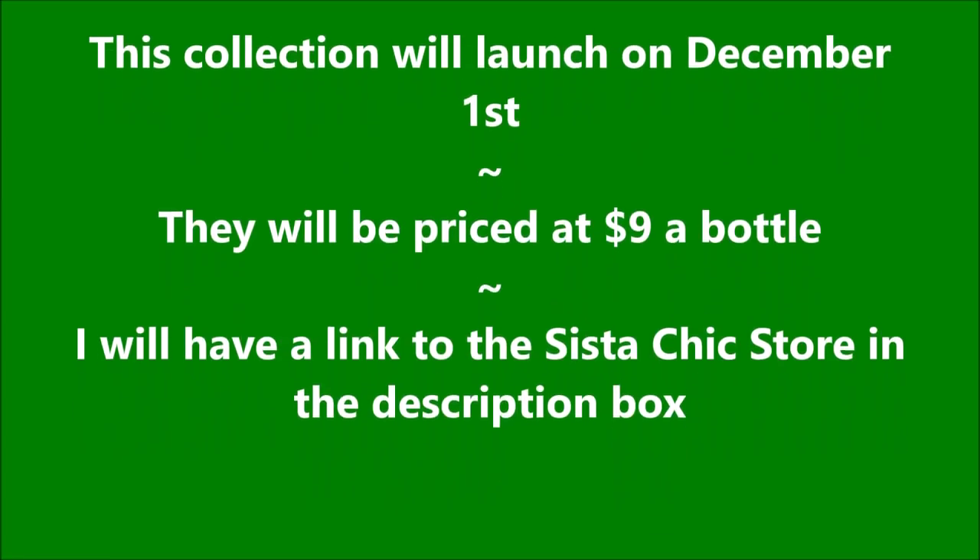The Christmas Classics Collection will launch on December 1st — they'll be $9 a bottle. I'll have a link for Sister Chic down below in the description box. Thanks for watching. Until next time, be good to yourself.